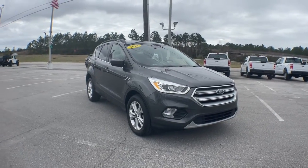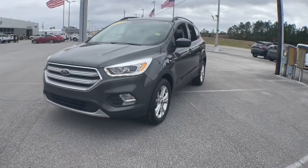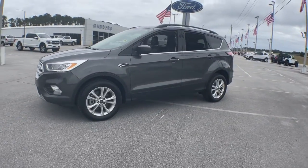Check out this 2018 Ford Escape. With less than 70,000 miles on the odometer, this vehicle stands out from the rest.